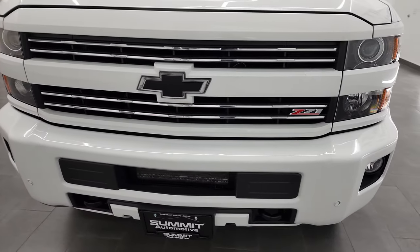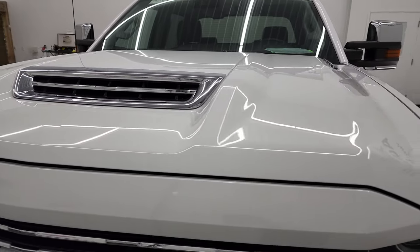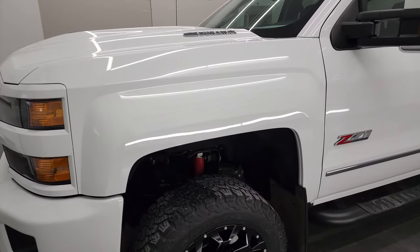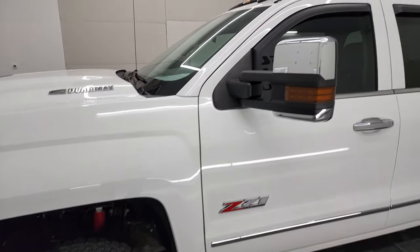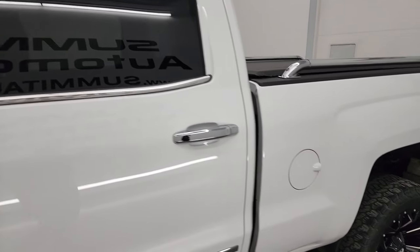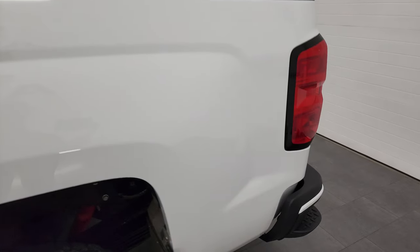We're going to go all the way around in this video — inside, underneath, start it up, and take a look under the hood. Summit White is the color, and we shoot all of our videos in 4K. So if you have HD capabilities on your computer, tablet, smartphone, or television, I highly recommend turning them on right now because it is your best way to check out the quality.